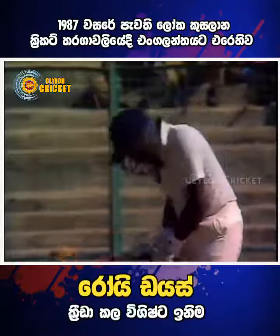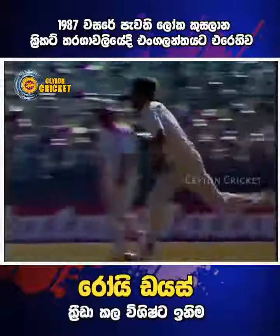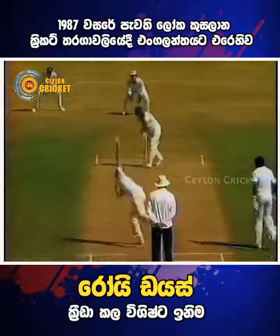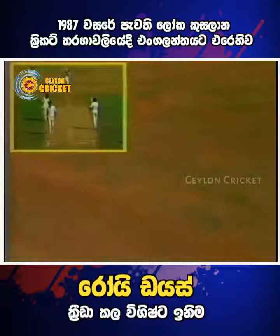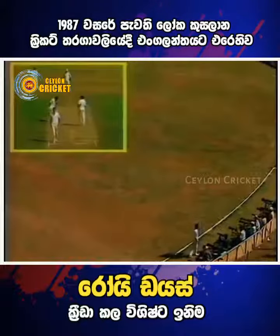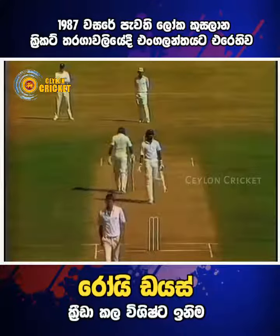First bowling change of the morning, Neil Foster replacing Philip De Freitas. Five overs, one maiden, one to thirteen. Now that's a fine stroke by Dias. Foster just over-pitched a little and a beautiful on drive. No need to bother running for that. Perfectly fine stroke.